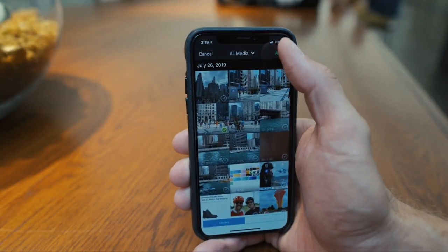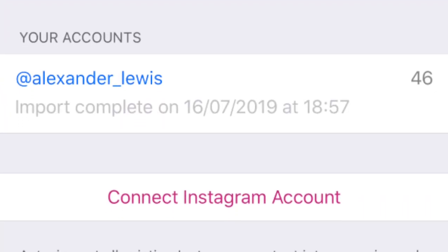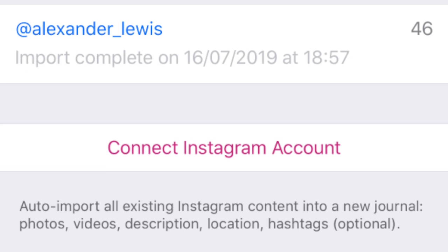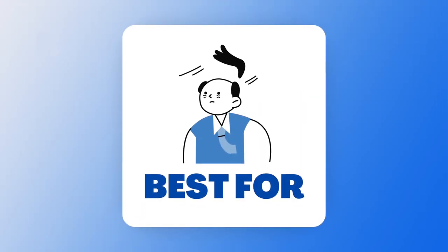Also with Day One Premium you can use the Instagram importer, so any videos or images you upload to Instagram can be directly imported to your Day One application. This is kind of like a diary as well if you upload images to Instagram daily. So who is Day One best for?